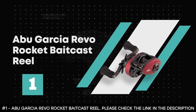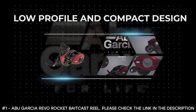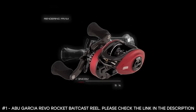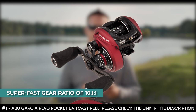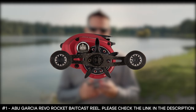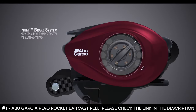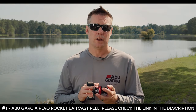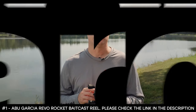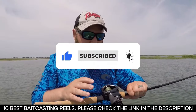Number 1: Abu Garcia Revo Rocket Baitcast Reel. This reel has a low-profile compact design with a durable plastic alloy frame and side plates, a smooth flowing spool design, an efficient DuraGear brass gear design, and a super-fast gear ratio of 10.1:1. It features a PowerStack carbon matrix drag system with up to 18 pounds of drag power, and an Infini dual brake system that offers consistent brake pressure with easy access to the side plates for quick brake adjustments. For more information on the Revo Rocket, visit AbuGarcia.com or check out your local tackle store. And there you have it — 10 of the best baitcasting reels. Tell us which one of these reels you've used and which one you'd be getting. Thanks for watching!